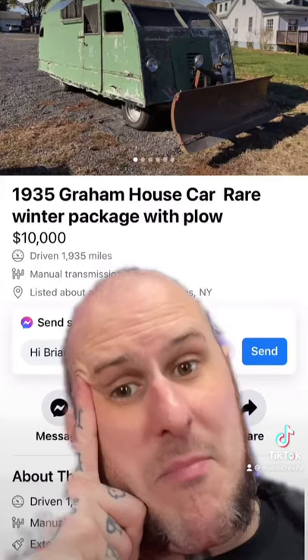I saw a vehicle for sale today that I just got to share with you. I present to you the 1935 Graham Housecar Rare Winter Package with Plow. Here's a better view of it for you.